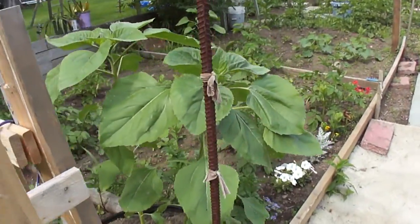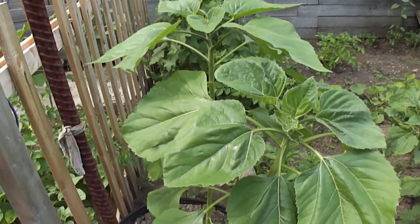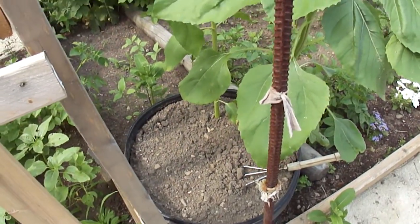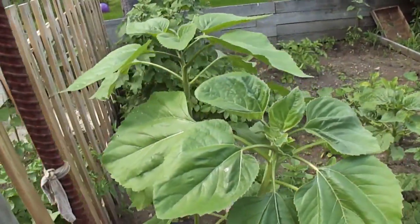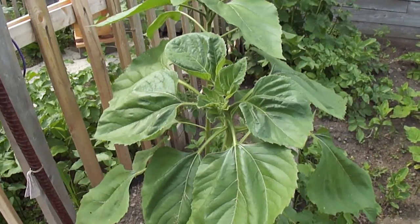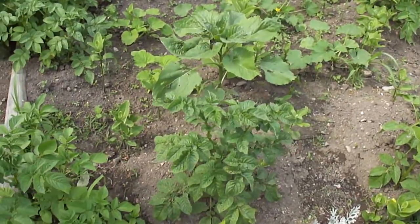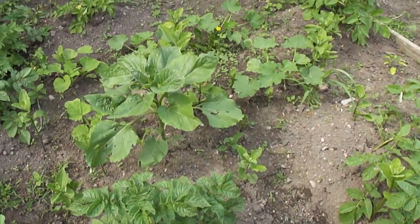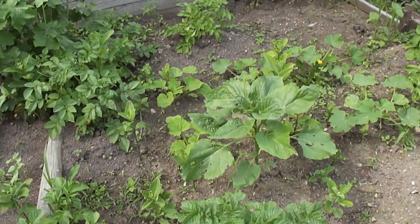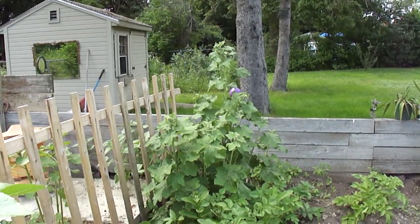We got some giant sunflowers growing in the mulch buckets this year, because those are pretty much full. This will be the year we convert them completely to soil, so we figured we'd give it a shot and see what we can grow. We got all sorts of squash growing in here, and that's a black oil sunflower and this is one of my best hollyhock plants for the year coming up.